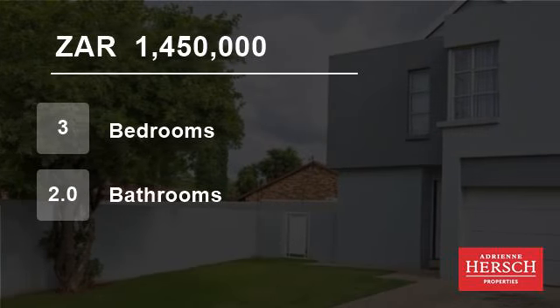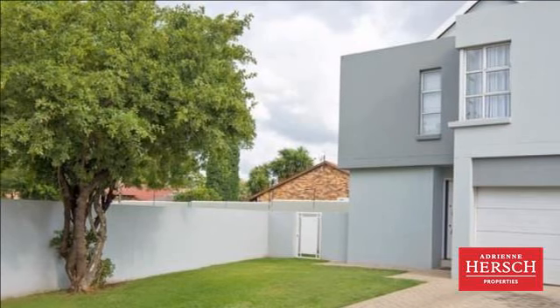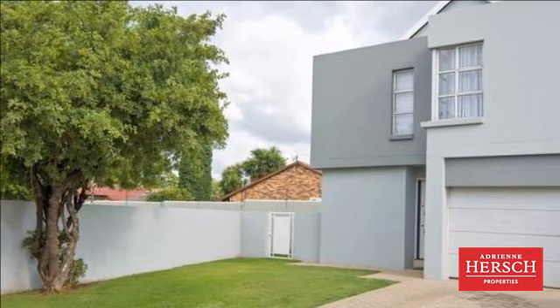Welcome to this three-bedroom flat for sale in North Riding, Randberg, Gauteng, South Africa for 1,450,000 rand.